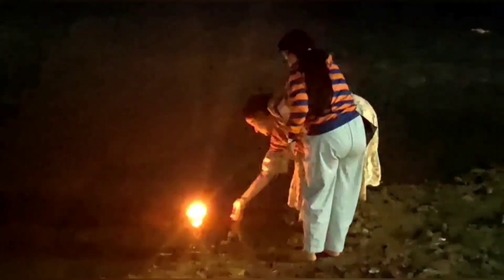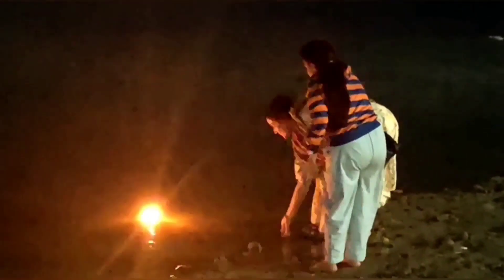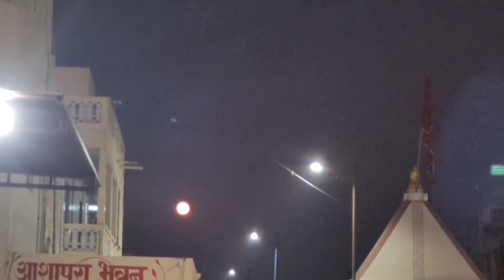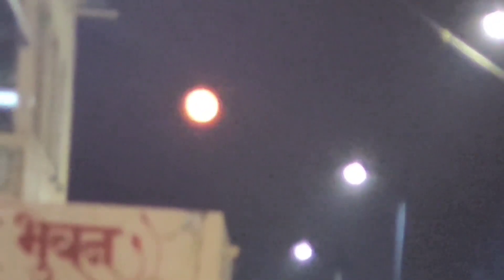Here are some people leaving Diyas into the Divine Gomati River. It was a full moon day in Dwarka, and this is how the moon looked in all his grandeur.